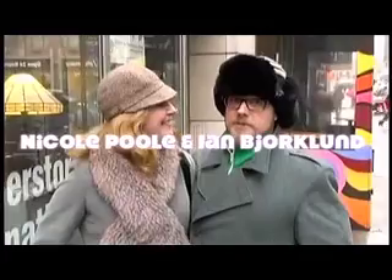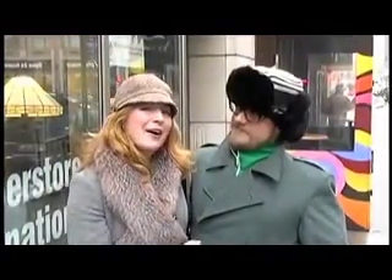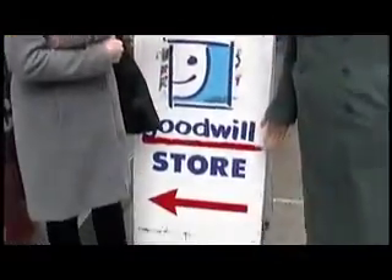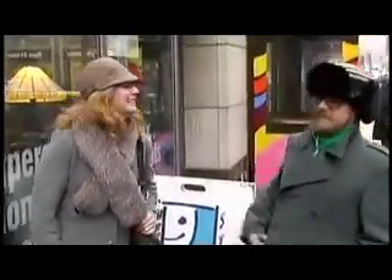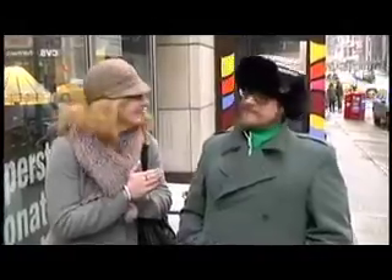Hi, I'm Nicole Poole, and I'm Ann Bjorklund, and this is Thrift Store Confidential. We're continuing our exclusive web series today at the Chelsea Goodwill store on 25th Street in Manhattan. We're going to be giving you some great tips on how to buy men's and women's blazers in the thrift store. Okay, well let's get started. Let's go in.